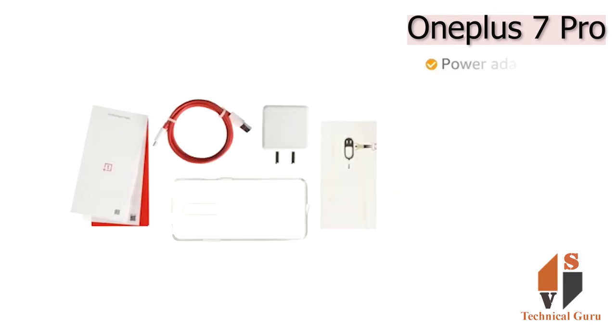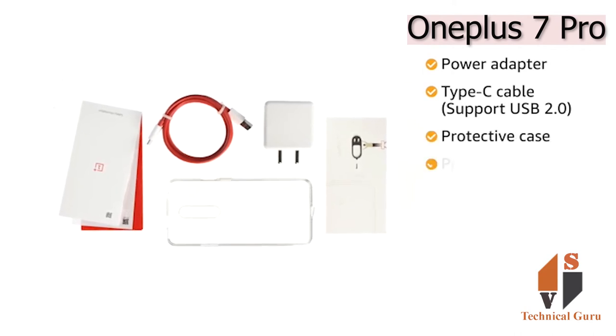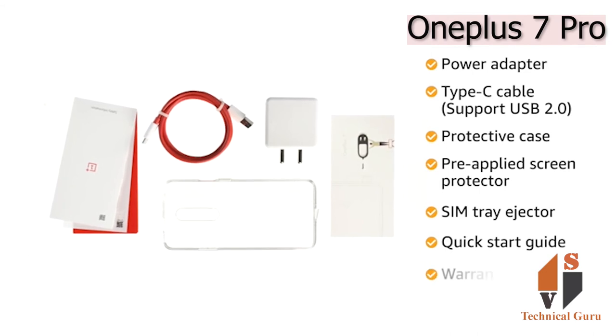The box includes a power adapter, Type-C cable supporting USB 2.0, protective case, pre-applied screen protector, SIM tray ejector, quick start guide, and warranty card.